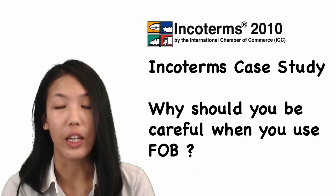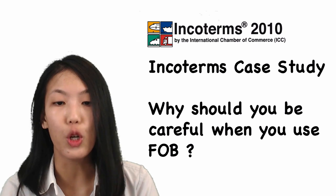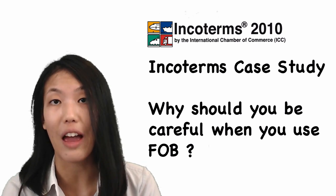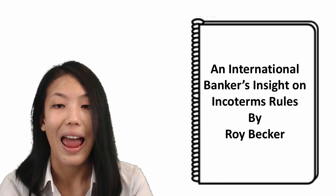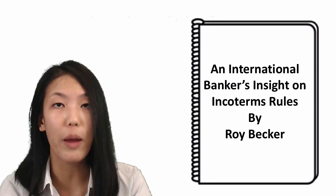In this video, we'll be looking at an Incoterms case study titled 'Why should you be careful when you're using FOB?' This is an animation video of a case study taken from the book 'An International Banker's Insight on Incoterms Rules,' written by Roy Becker.